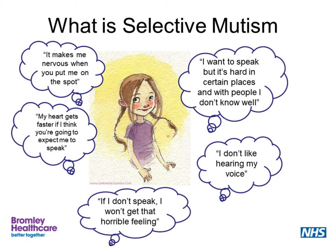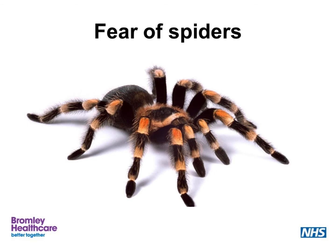Have a look at the slide and see some of the descriptions that children have given about their selective mutism. As I said, it is a social phobia. Some of you may have been shocked when you saw the photo of the spider, as you may have a phobia of spiders. Others may not like spiders or may not have a problem with spiders. So for this part, you will need to think of something that you are scared of.